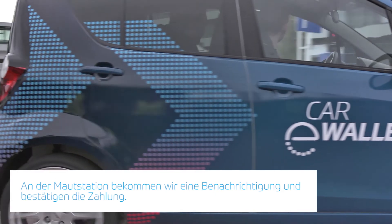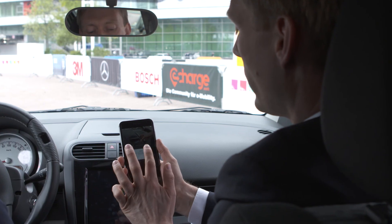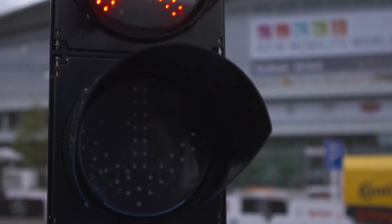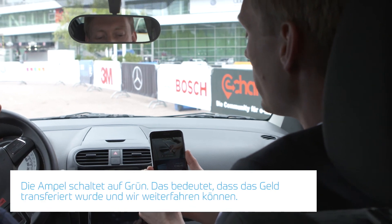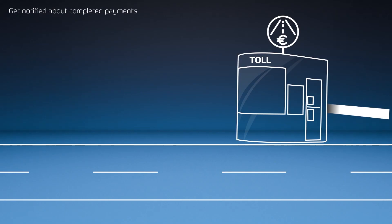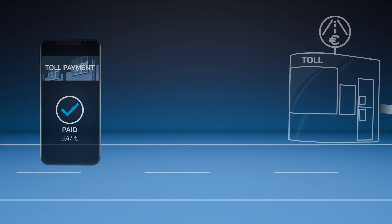We are now at the toll station and we switch the service that we are asked. We have an alert and say yes, we would like to pay. Therefore, we get a green light because our money has been transferred to the toll station and we can go ahead. For the payment, we also get the bill that will be sent immediately. Here it is, and we get charged for what can be seen in our balance.